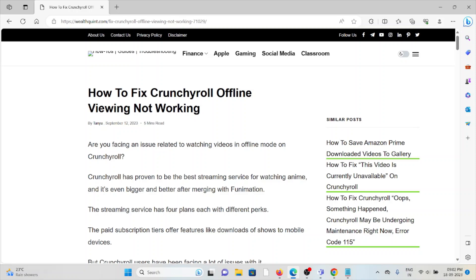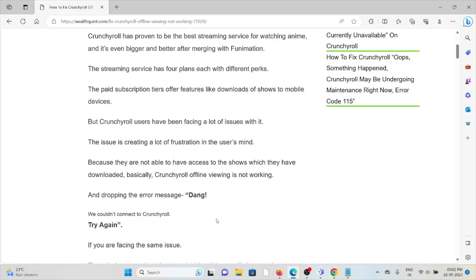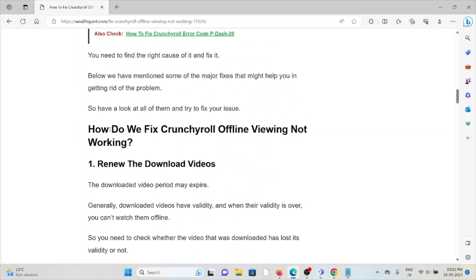Crunchyroll has proven to be the best streaming service for watching anime, and it's even bigger and better after merging with Funimation. The paid subscription tiers offer features like downloading shows to mobile devices, but Crunchyroll users have been facing a lot of issues with it. Users are not able to access the shows they have downloaded — basically, Crunchyroll offline viewing is not working and dropping error messages. In this video we'll see why you are getting this error and how to fix it.